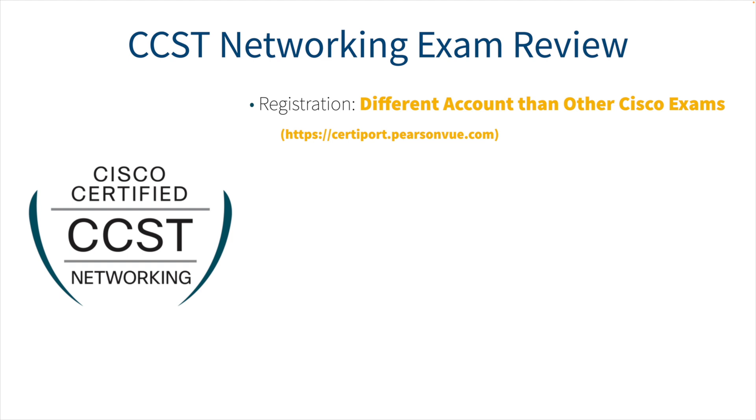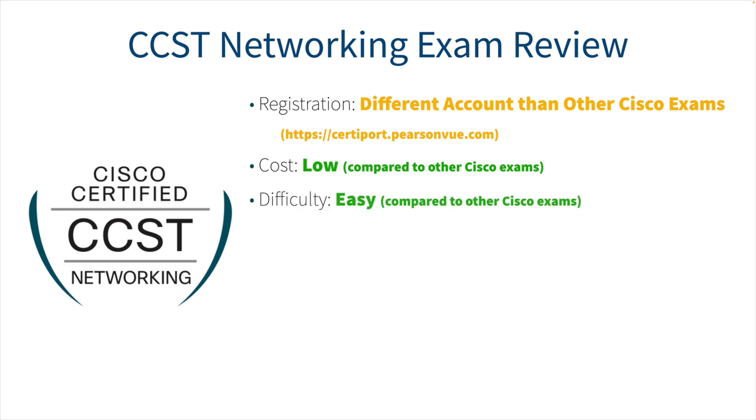As far as cost, compared to other Cisco exams it's low. At the time of this recording, it's $125 US. The difficulty I would personally rate as easy compared to other Cisco exams — though difficulty is relative and some people will not find it easy. I've taken many Cisco exams going back to 1998, and from my perspective, this has been the easiest one.